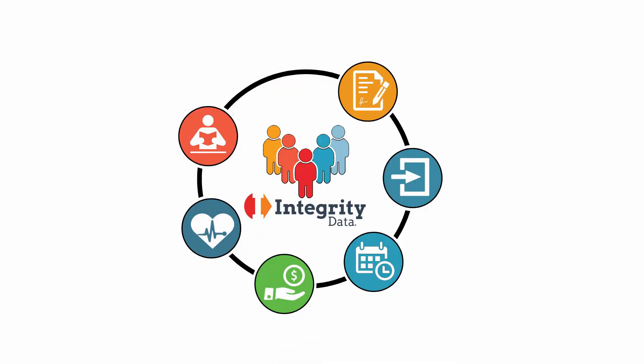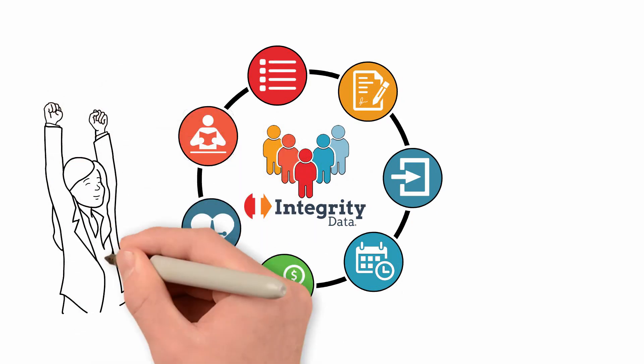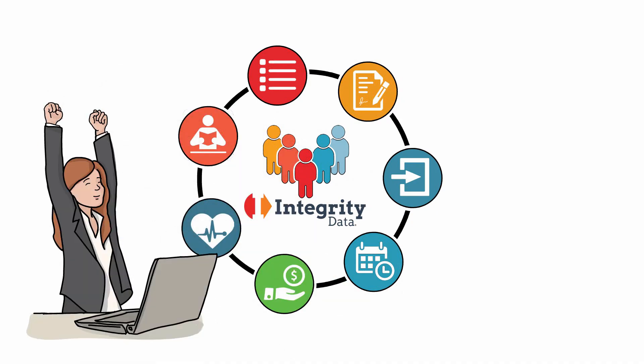manage each employee's training and licensing, and their performance reviews over time, all in one place, using software you already know.